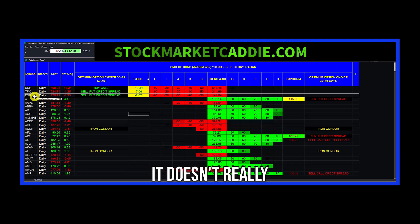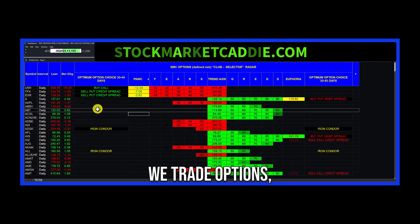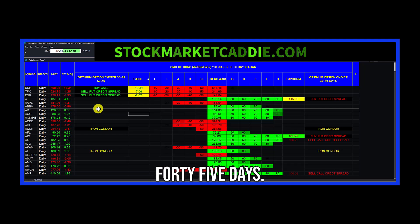Not familiar with it? Doesn't really matter. We're not trading the narratives or the stories. When we trade options, we need to get the direction right. We need to get the timing right — these trades are over the next 30 to 45 days. And then most importantly, we need to get the pricing right with the implied volatility right. That's what this tool does.